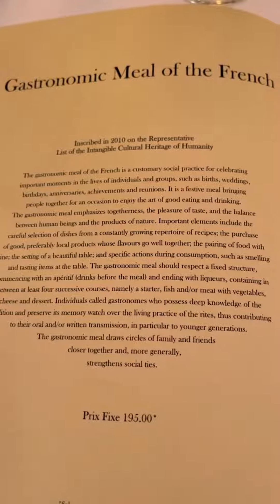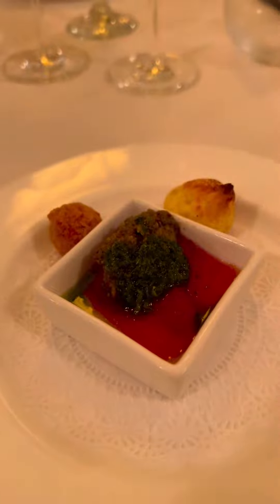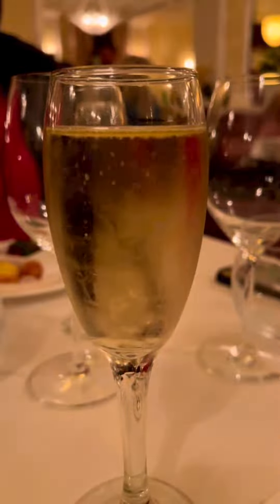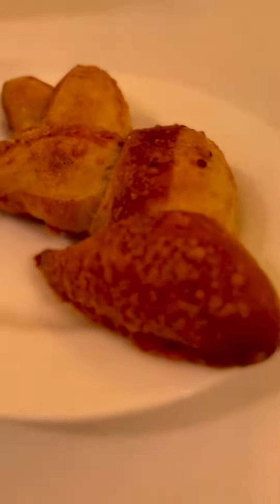Our menu told us about what this meal has to do with French culture. Then we were given our appetizers and champagne as well. We were able to choose what kind of bread we wanted — I chose a cheese bread that was absolutely delicious.